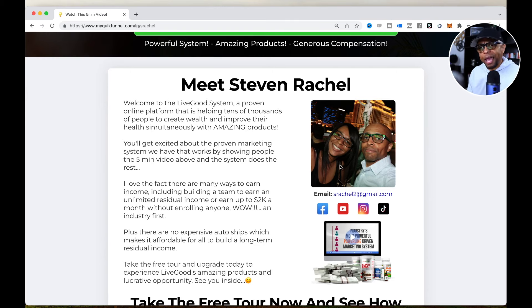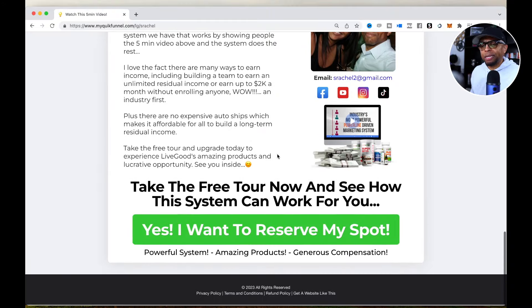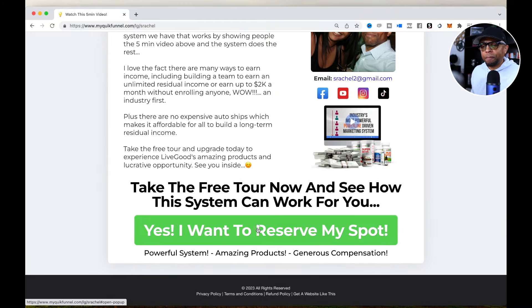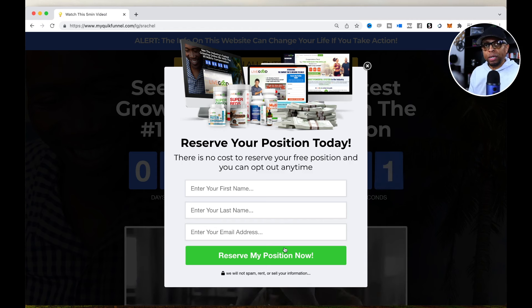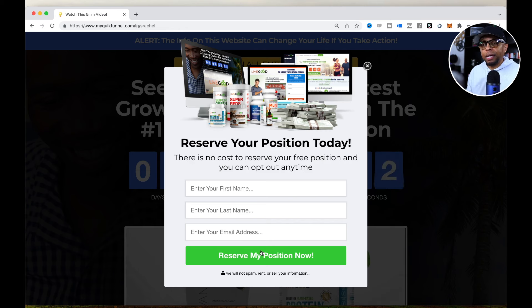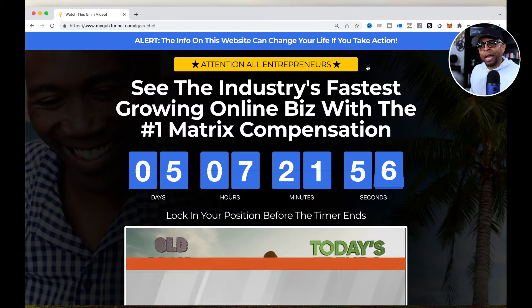You have the ability to brand it to yourself, which is important. The generic pages they initially had didn't have that — I think it just had your name. But here you can add your image, your name, and there's a generic bio about what's going on with LiveGood. When you click the button, it brings up a pop-up window where they put their information in. As long as your info is set up correctly, it will automatically enroll your new member — first name, last name, email address — and dump them right into their back office as a pre-enrollee.